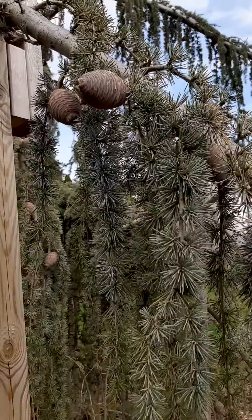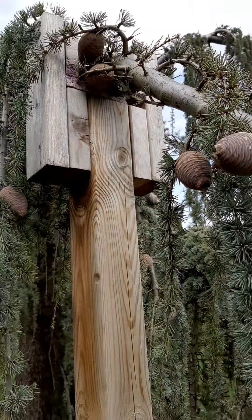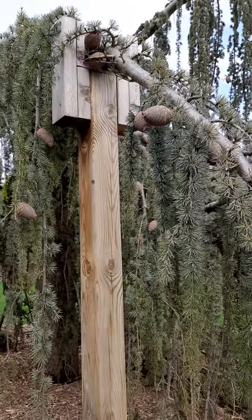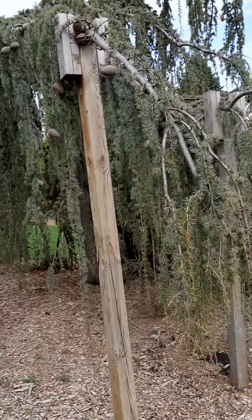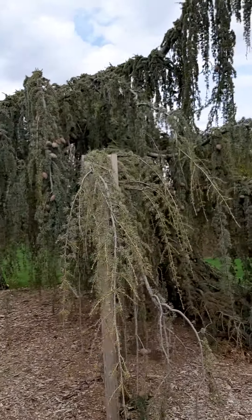You've got your typical cones there, which are super cool. They've actually built stilts to help this grow out more, because it's a pendula weeping form. Just a really, really cool specimen.